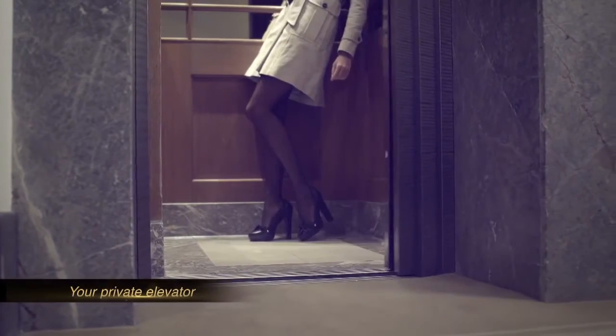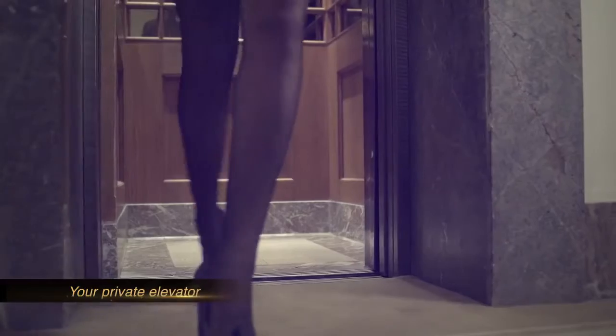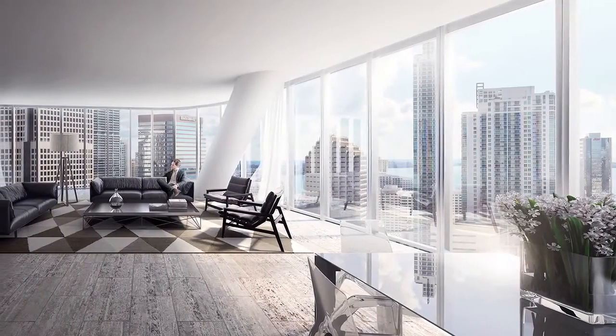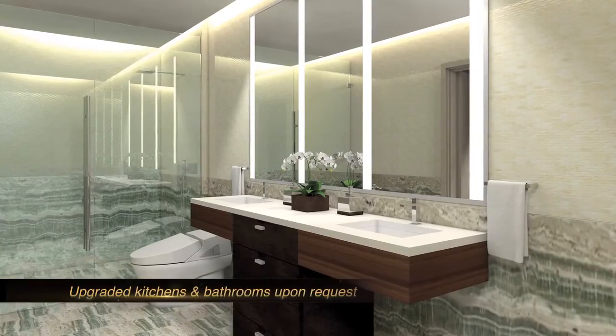Another special feature of the project is that all units will have private elevators. The floors will be finished with packages designed specifically by Yabu Pushelberg, as will the kitchens and the luxurious bathrooms throughout the project.